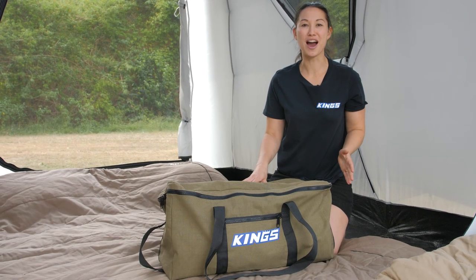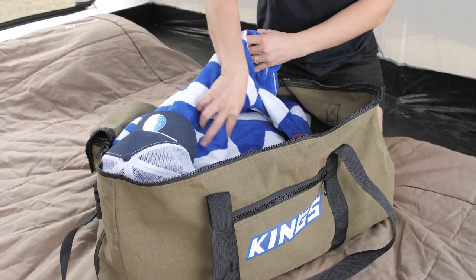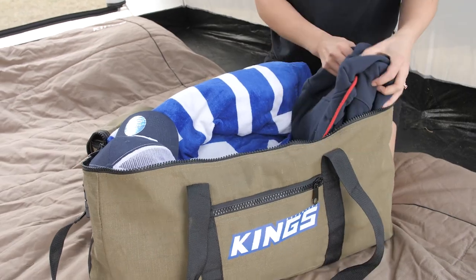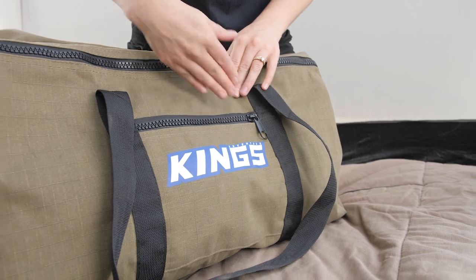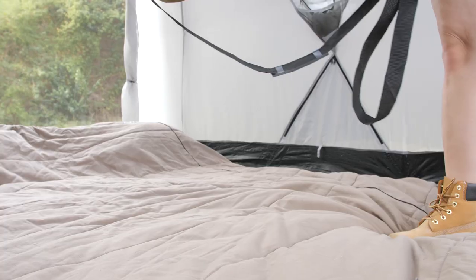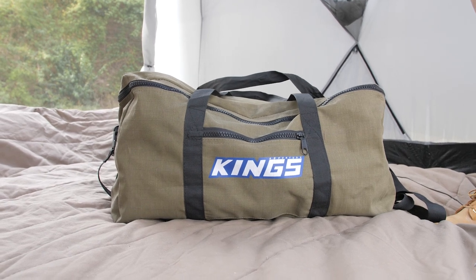Another great combo item is the Adventure King's canvas travel bag. The travel bag can fit loads of gear whether it's your clothes, towels, bedding and more. They're made out of the same 400 GSM canvas as the Big Daddy Deluxe Swags and are specifically designed to keep your gear clean, dry and protected.